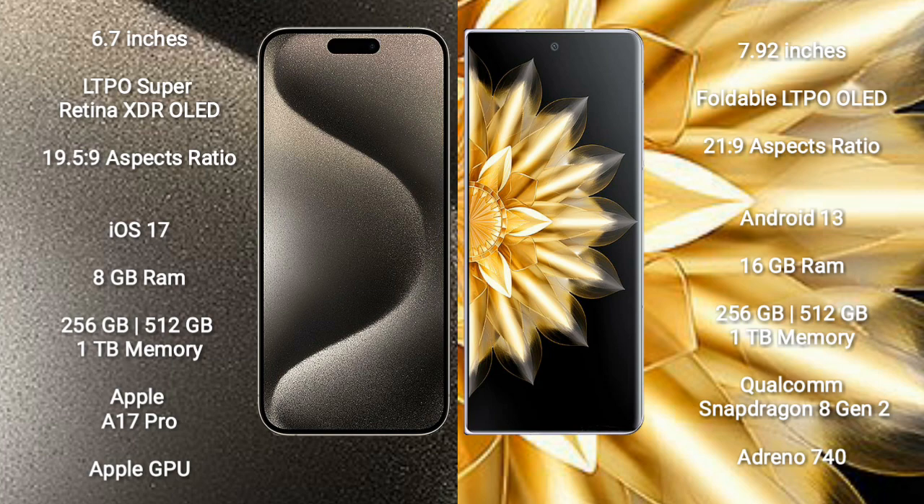iPhone 15 Pro Max runs on the iOS 17 operating system. Honor Magic V2 runs on the Android 13 operating system.